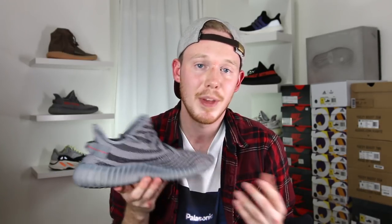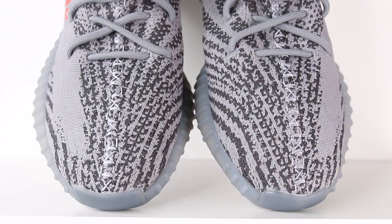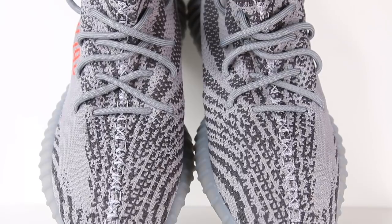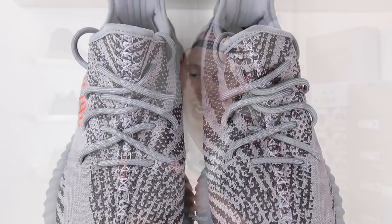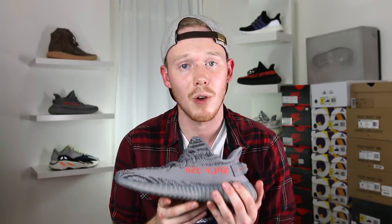The pattern is definitely very busy but not too busy to where it gets distracting. Compared to the previous Beluga, there aren't any orange speckles on the primeknit on the Beluga 2.0, which I think is nice because it really simplifies the shoe — as simple as a zebra swirl pattern can get. Like all the other 350s, you've got stitching running from the toe to the top of the tongue, in a slightly lighter shade of gray than the rest of the upper.